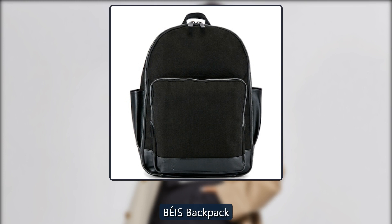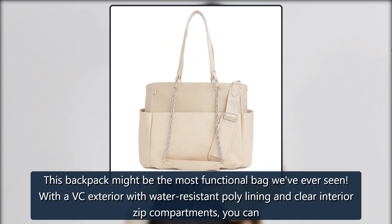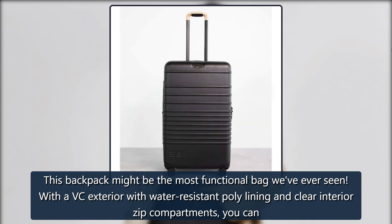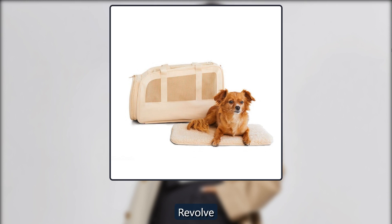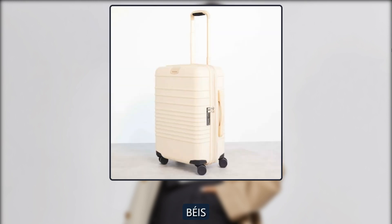Beis Backpack. This backpack might be the most functional bag we've ever seen. With a PVC exterior with water-resistant poly-lining and clear interior zip compartments, you can easily find your must-haves while you're on the go. $78 at Revolve and Beis.